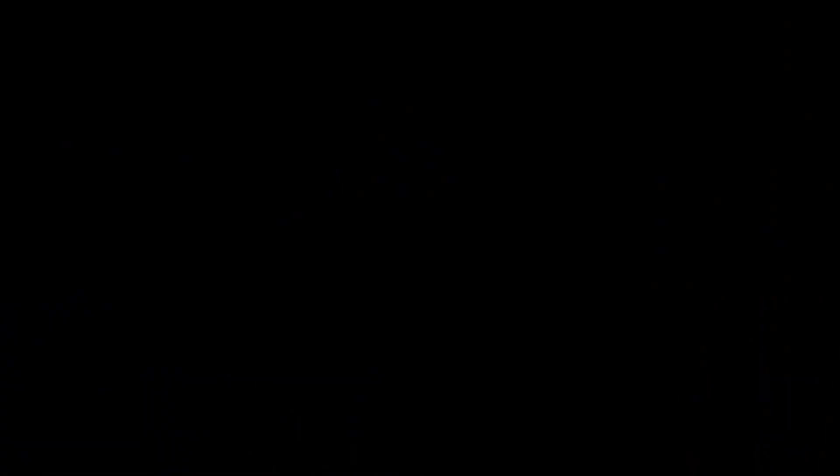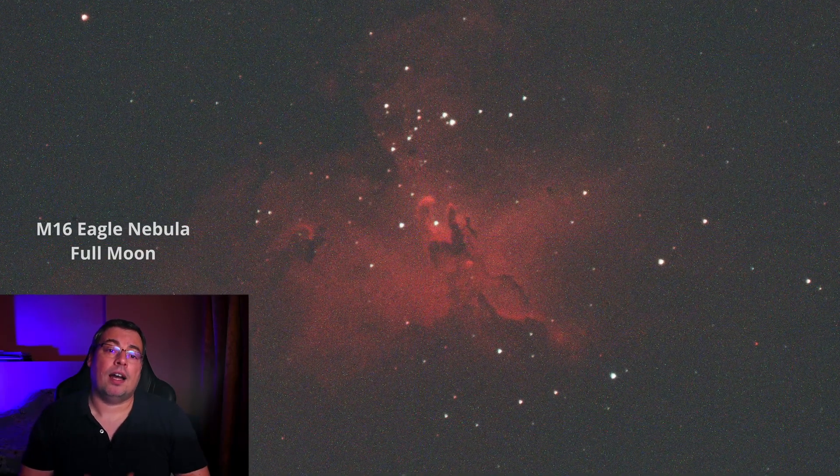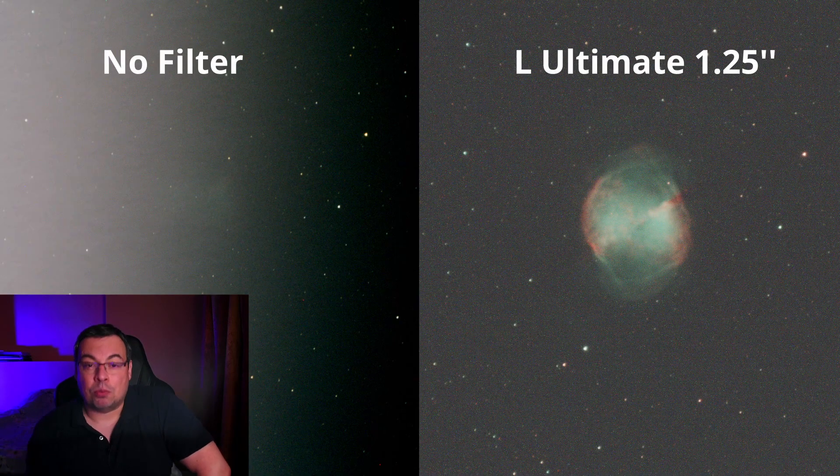Also at a good price point. If you want to see how well the L-Ultimate performed under the full moon, don't forget to watch my review of the L-Ultimate with the full moon in the sky. I hope you find the video useful, and if you have any questions, please leave them below in the comments. If you enjoyed watching, don't forget to like the video, and I'll see you in the next one.